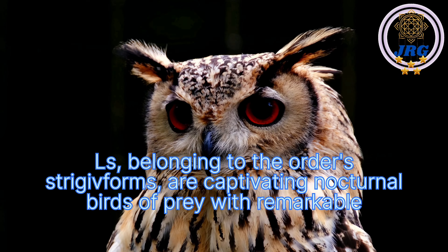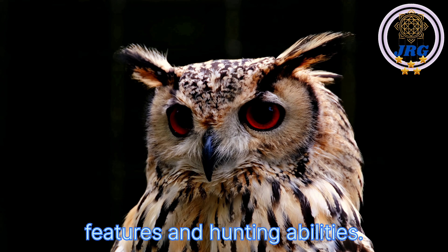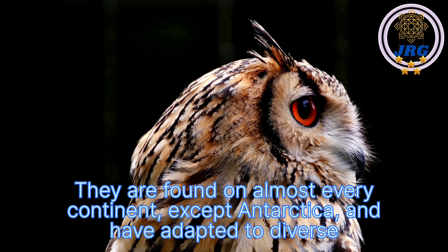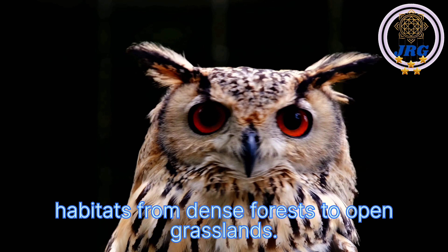Owls, belonging to the order Strigiformes, are captivating nocturnal birds of prey with remarkable features and hunting abilities. They are found on almost every continent, except Antarctica, and have adapted to diverse habitats, from dense forests to open grasslands.